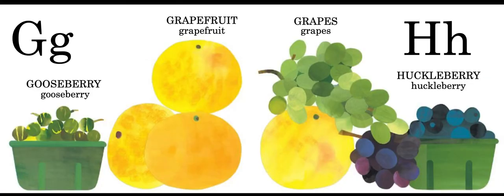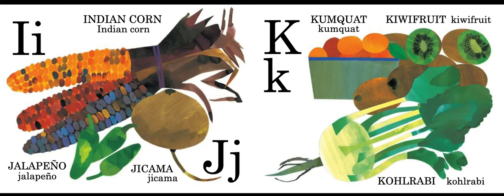G is for gooseberry, grapefruit, and grapes. H is for huckleberry. I is for Indian corn — they're very colorful. J is for jalapeno and jicama.